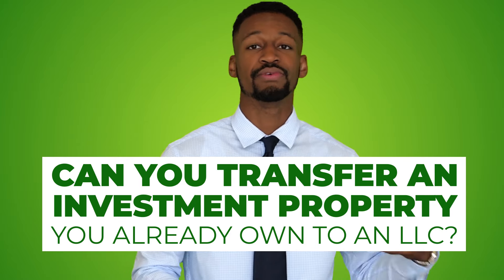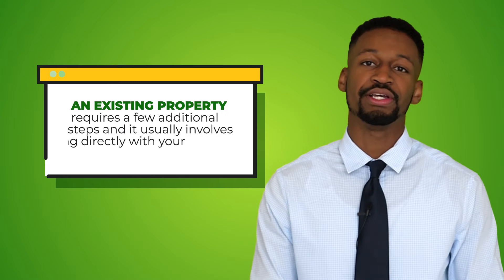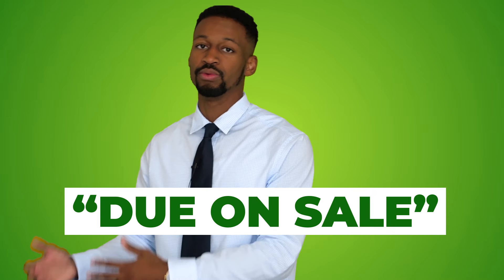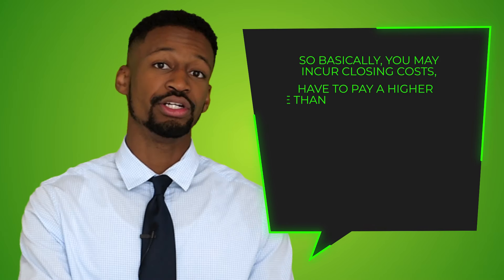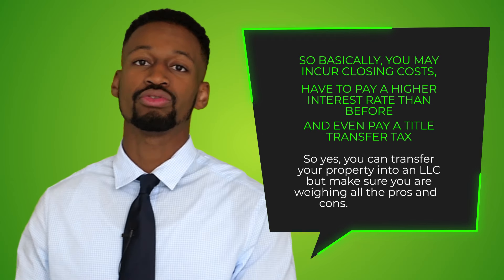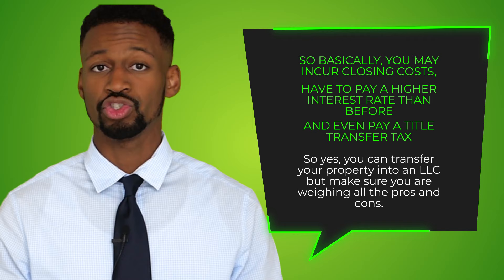One other big question for existing investors: can you transfer an investment property you already own into a new LLC? The answer is yes, however it requires a few more additional steps and usually involves working directly with your mortgage lender. The biggest thing to look out for is a clause in your mortgage agreement called due on sale, which is similar to selling your property — but in this case you are basically selling it to your own LLC. This means you may incur closing costs, end up with a higher interest rate, and may have to pay a title transfer tax. So yes, you can transfer your property into an LLC, but it could come at some additional cost.